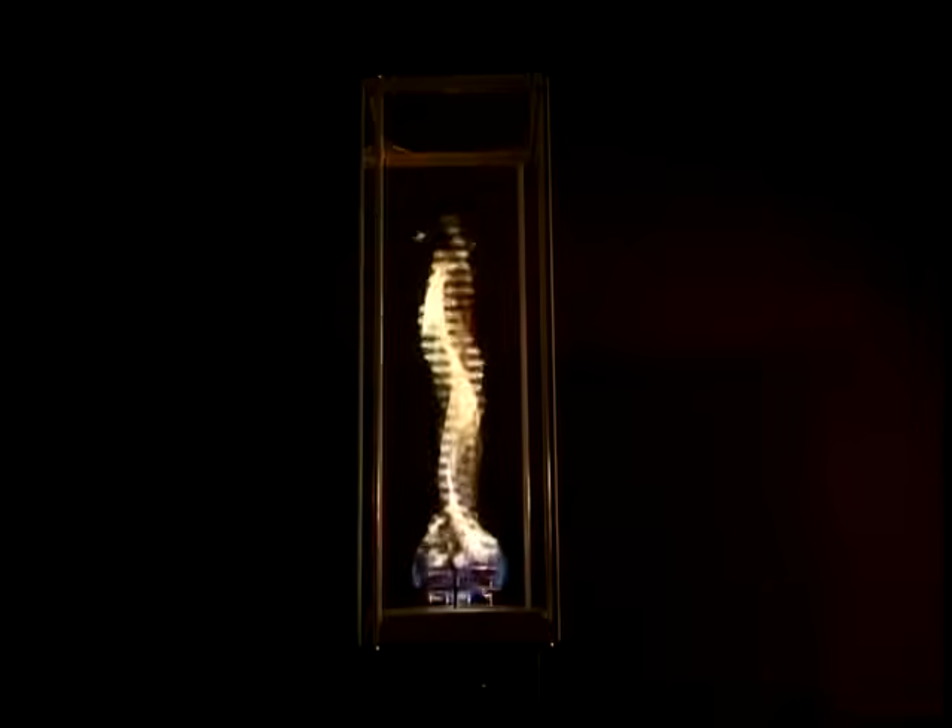The secret behind the Tempest Torch's unique vortex flame is the same science that creates tornadoes. The flame warms the air inside the torch, while colder air is drawn into the housing. When the two air sources meet, they spiral around one another, creating the vortex.